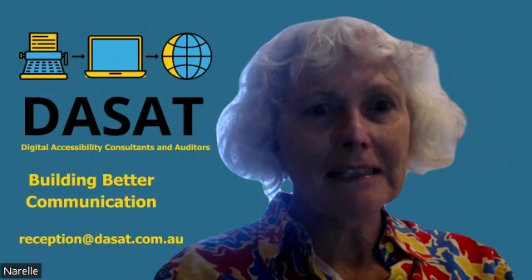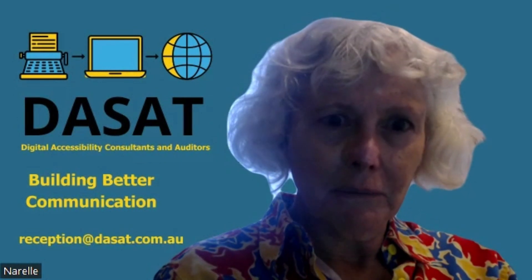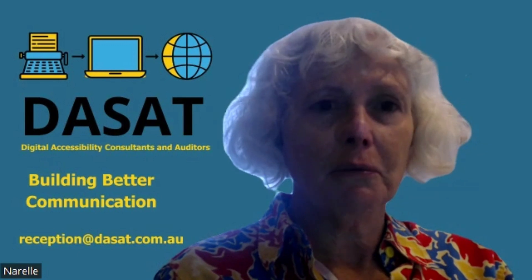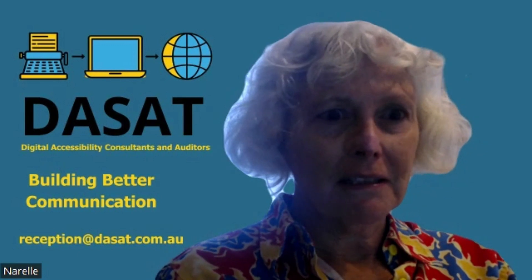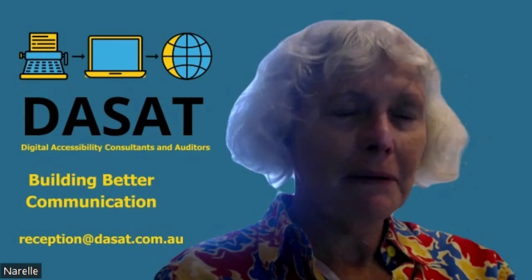This week, instead of doing a podcast, I want to talk to you about some tips to help you ensure that your work is digitally accessible — and by that I mean that your work can be accessed by anyone regardless of their ability.